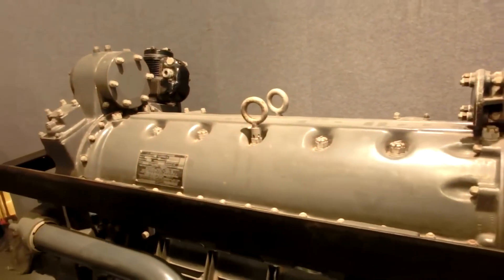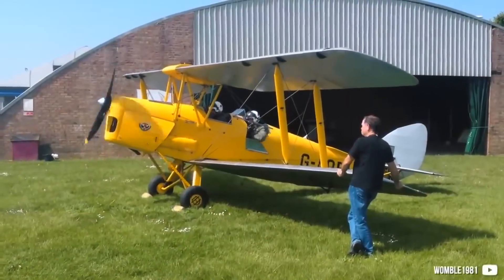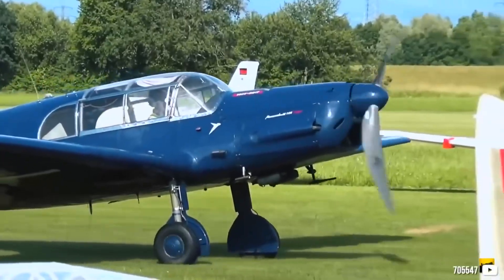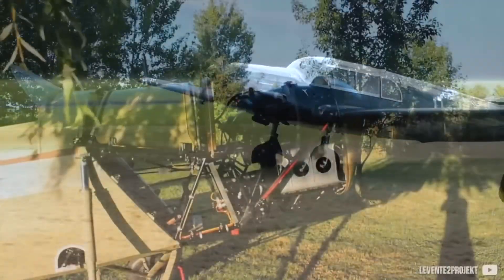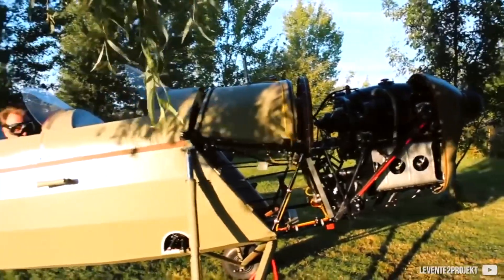An engine of this configuration gave the following advantages. It allowed the pilot to have better visibility, and it also made it possible to mount the weapon closer to the pilot's line of sight, which helped with aiming. Such an engine had a low center of gravity — especially the V-type — and fit well into the aircraft design concept of that time. Also, ground maintenance of such an engine on the aircraft was somewhat simpler.